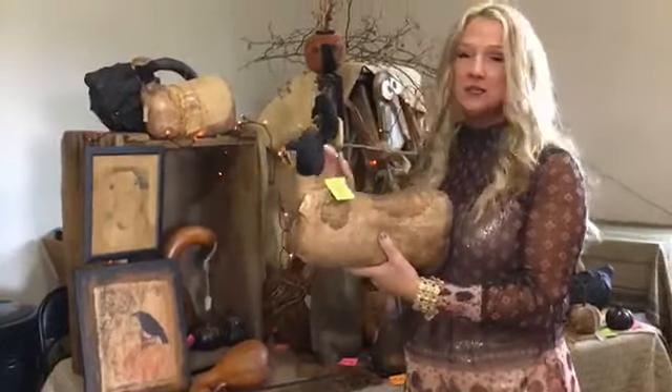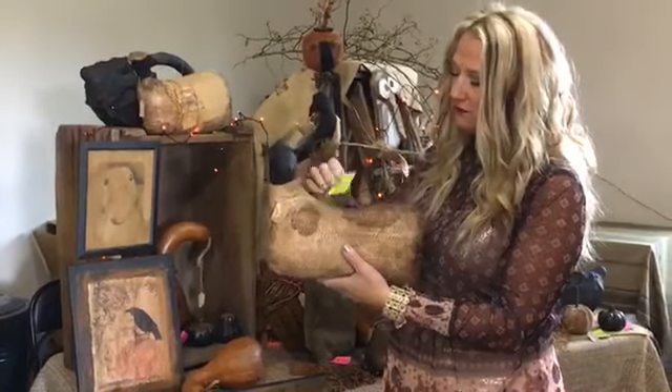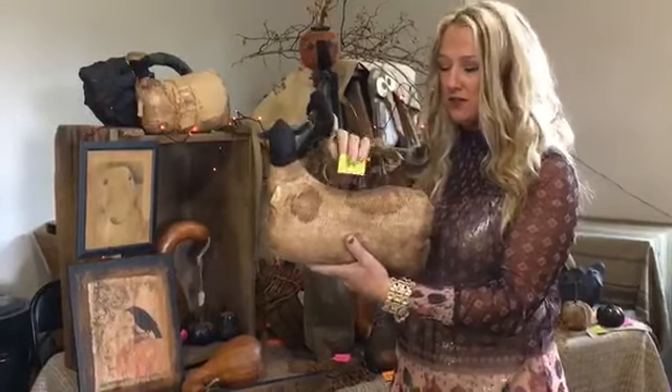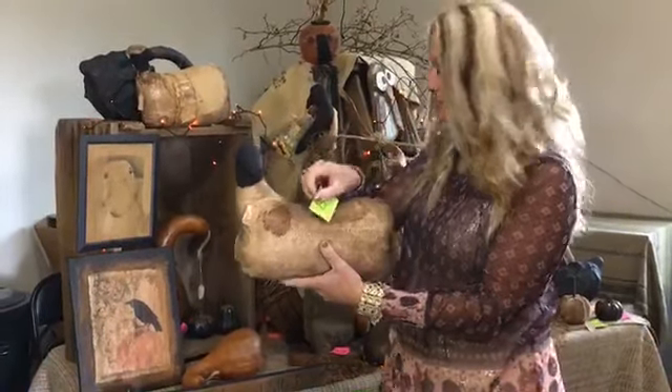Ticket number eight is another sheep. It has a little bit of a different finish — coffee stain. Ticket number eight, and it's $39.99 for this prim sheep.